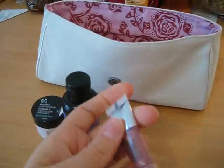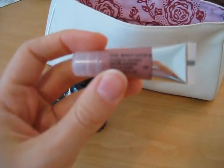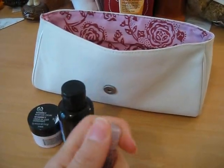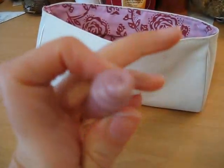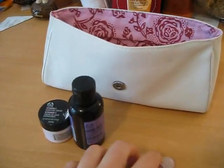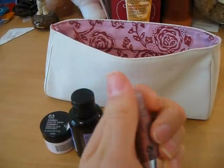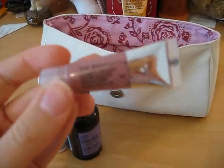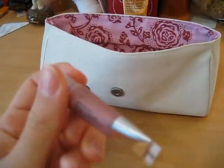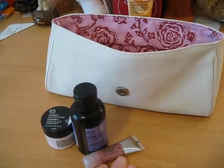There was also a small lip gloss — it's called Lip Treatment, but for me it's a lip gloss. It's colored, has a little shimmer in it, but it also moisturizes and conditions your lips. It came in a light pink color, and I was really happy to have this one because I wear a lot of lip gloss.